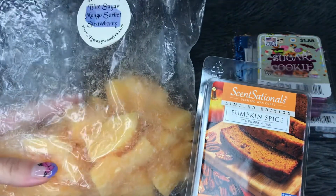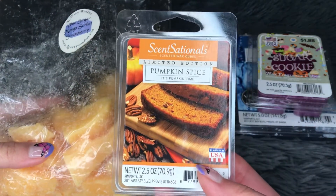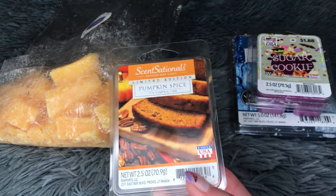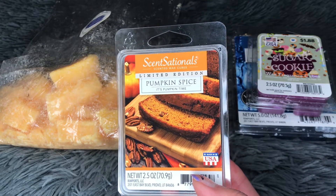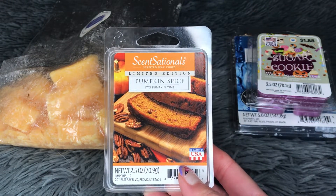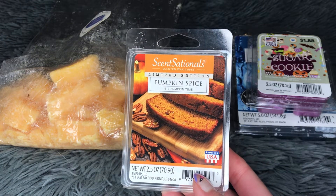I mixed the Pumpkin Spice with a loaf from L3, which is blue sugar, mango sorbet, and strawberry. I said in my previous video that this loaf was way too sweet — the combination of mango sorbet and blue sugar made it so sweet. But mixing them together, the Pumpkin Spice has no sweetness and the L3 loaf added a little sweetness to it. This combination was so good — it was just the perfect amount of sweetness. I only used one cube and this threw forever — like two days. I'd turn it on the next day and it was still throwing and strong. I'm very impressed. On warm it completely transformed and I really enjoyed it.